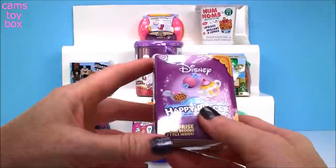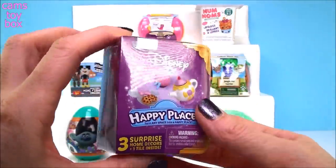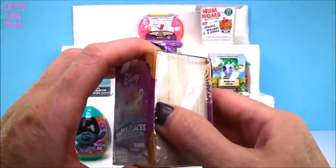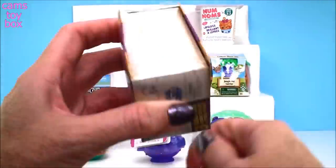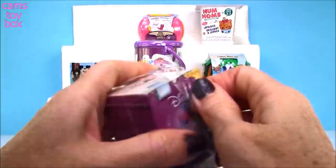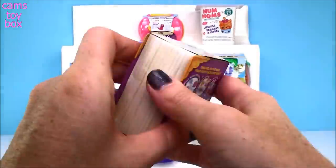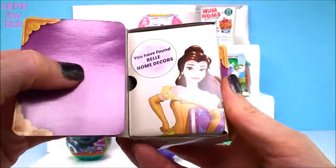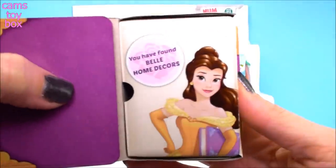Our first surprise for today comes from Disney Happy Places. These are so super cute — you've probably seen me open them before. It comes with three surprises and a tile inside. These come from Moose Toys. It looks like a little storybook, and when you open the front cover it tells you right away which theme you get.